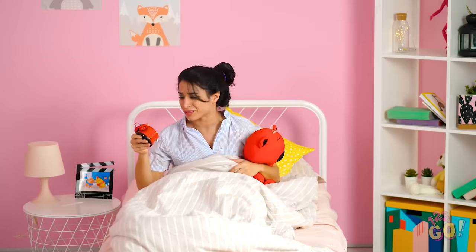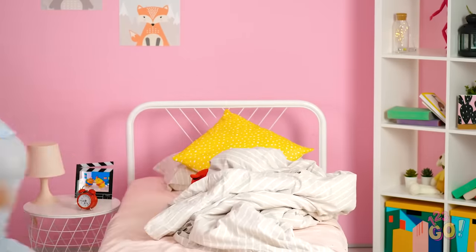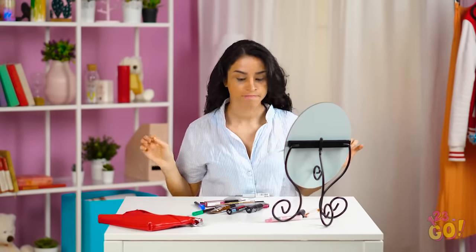Eugh! What time is it? Oh no, I'm running so late! I knew I should've gone to bed earlier last night. I have just enough time to get ready. Okay, where to start, where to start?